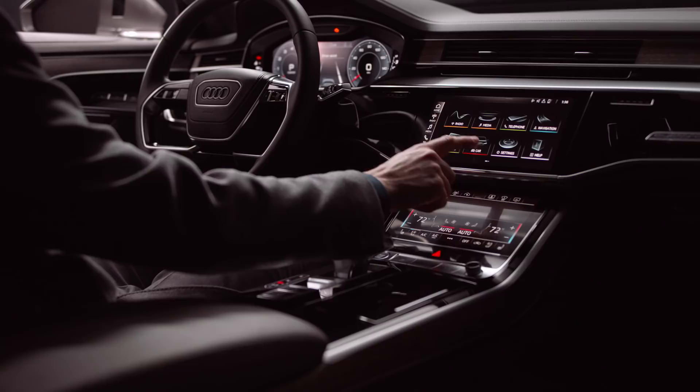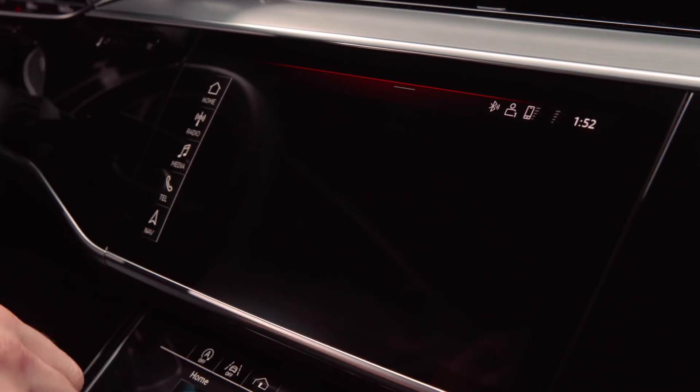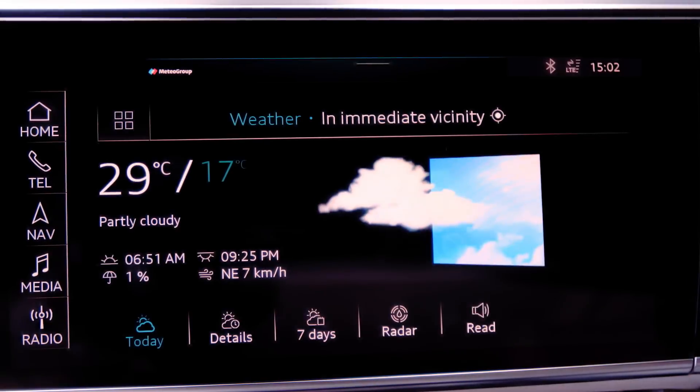We launched a completely new 100% touch-optimized system in the center console and we introduced a technology which is haptic feedback on the MMI touchscreens.